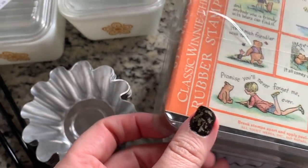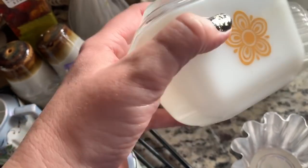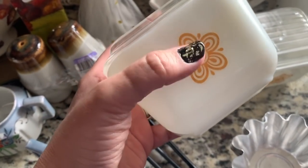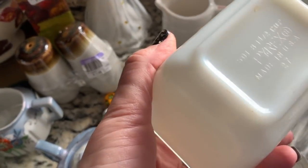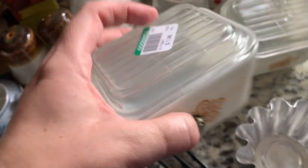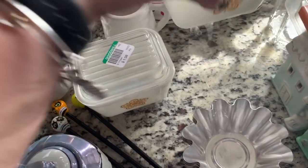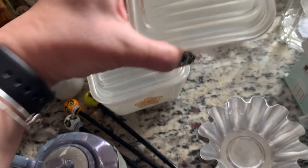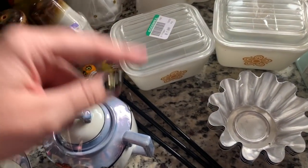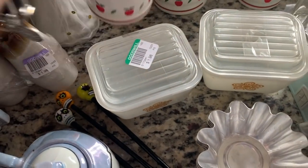I got these little fridgies — the Pyrex butterfly gold pattern. I forgot the name earlier but yes, butterfly gold. These were a dollar ninety-eight a piece, which I thought was great, so I grabbed those.